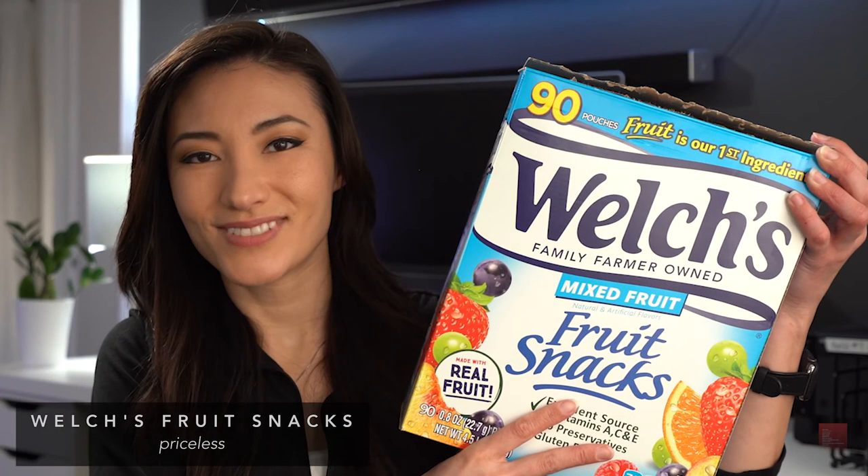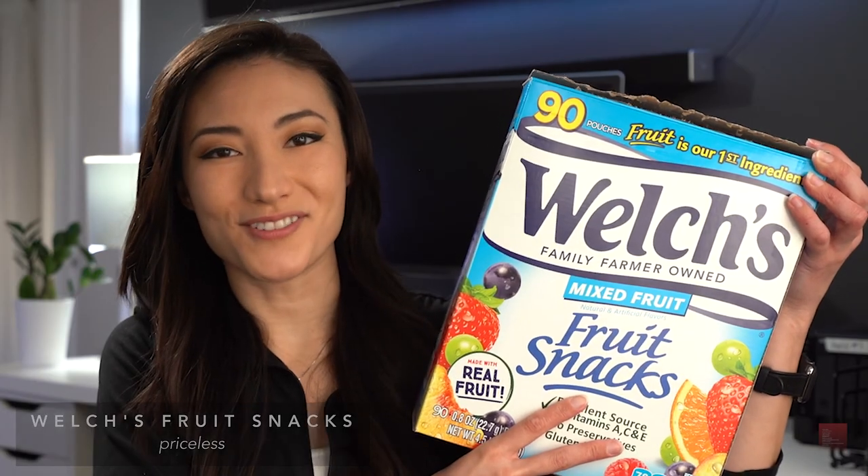This last one is a little bit of a gag gift. If you've never worked on a film set it may not make sense to you, but for those of us who have — just a box of Welch's fruit snacks.